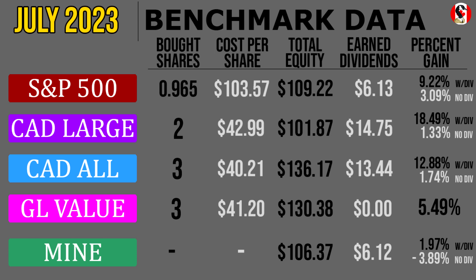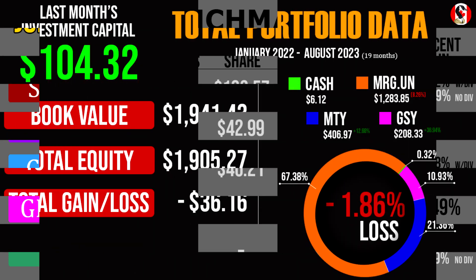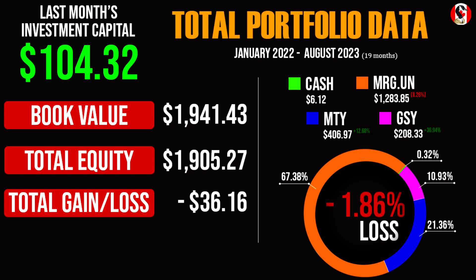Meanwhile, most of the benchmarks paid out strong quarterly dividends, which aided them in putting up gains in the double-digit percentages. If we factor out the dividends, then my portfolio still did the worst this month. Then we had the two Canadian ETFs which achieved 1.33% and 1.74%. Next was the S&P 500, which grew by a solid 3.1%. But the best performer out of the group was the Global Value ETF, which was actually the only one not to receive a dividend, though it does have a massive annual payout looming on the horizon. Overall, most of my holdings performed quite well this month, but with Moorguard making up almost 70% of the portfolio, its little dip towards the end of the month brought down the other holdings' performances in a pretty drastic way.